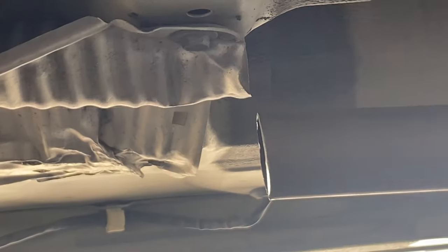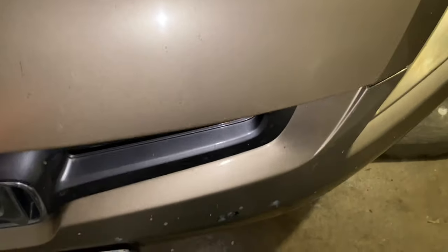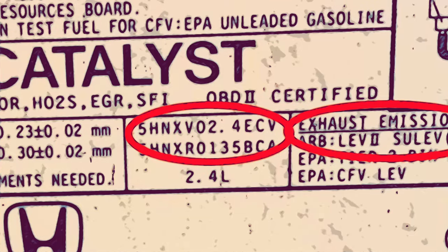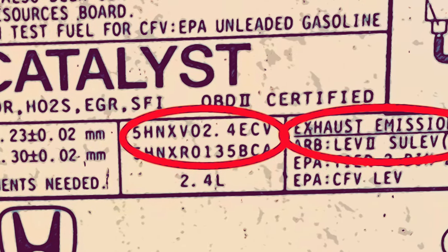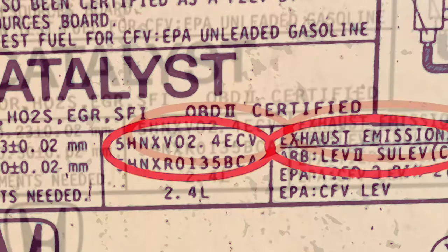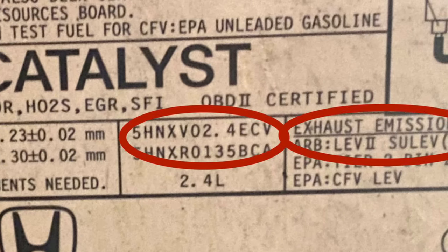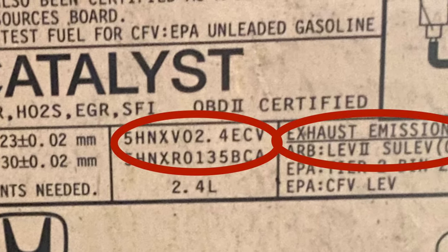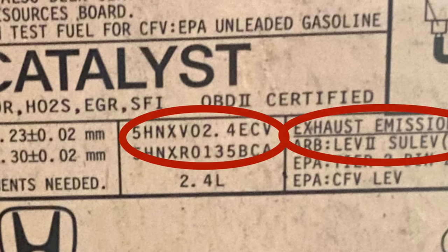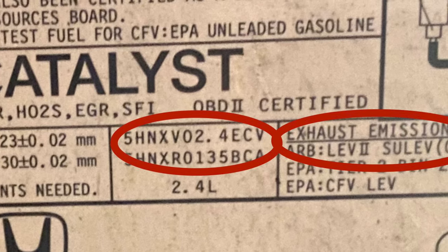First of all, you need to know the engine family number your car belongs to. Open the hood — the EFN (Engine Family Number) is located under the hood on the Vehicle Emissions Control Information label. It displays the engine family number and the ARB (Air Resources Board) rating. The EFN for this car is 5HNXV02.4ECV, and the ARB is SULEV.